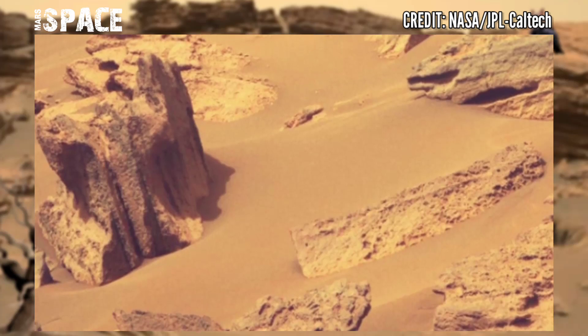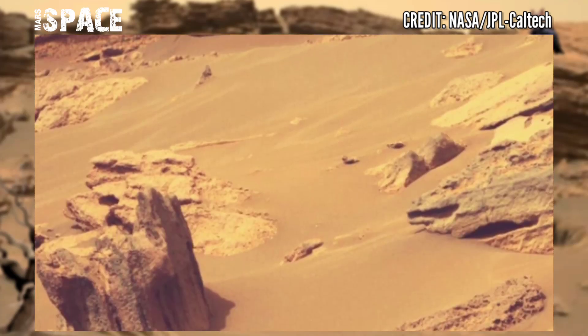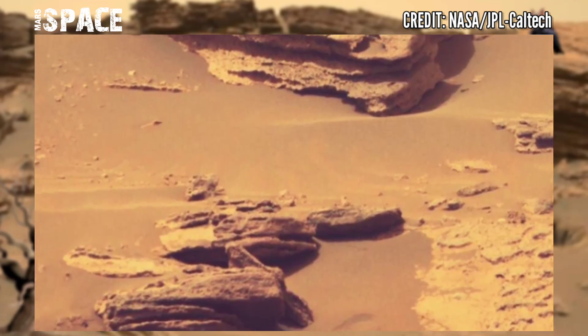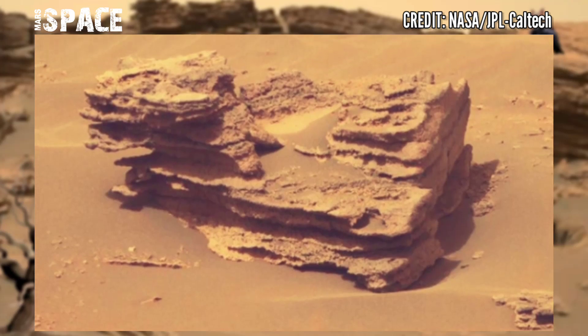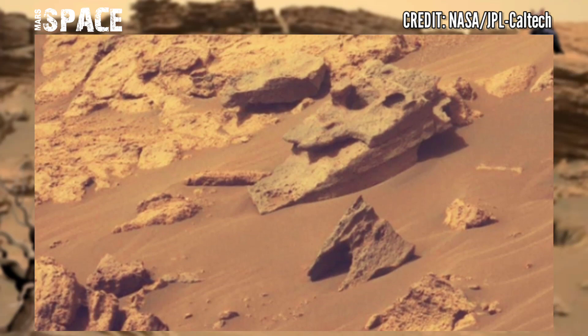Perseverance brings more information now that it got to places that were uncovered back then, especially in a new region where it explores the Jezero crater. Apart from rocks and tangible objects on the planet, Perseverance brings much information at the surface of the red planet.